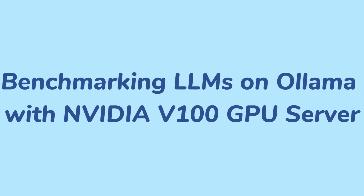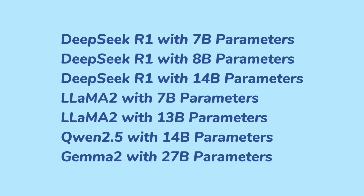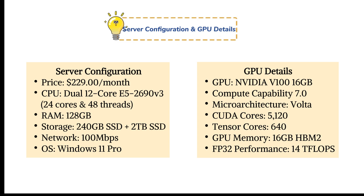Welcome to Database Mart's GPU series. In this video, we'll be reviewing the V100 and showcasing seven of the models we've selected. For more in-depth test data, check out the link in the comments section. Let's start by exploring the impressive configuration of our V100 GPU server.